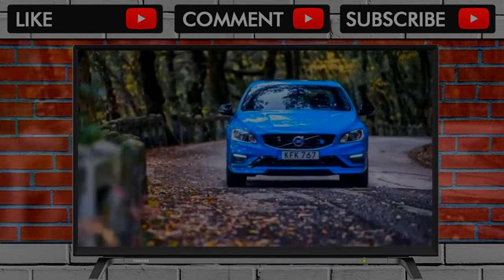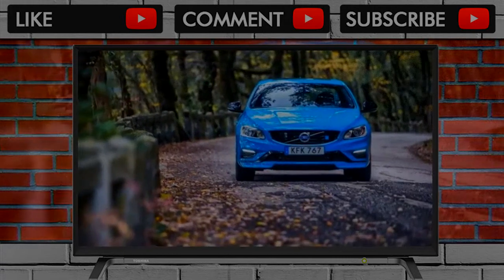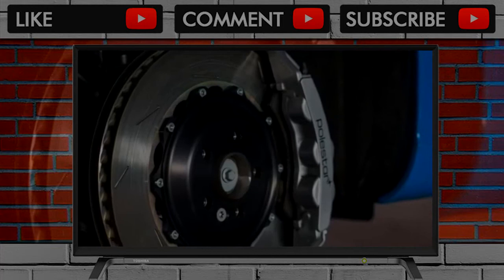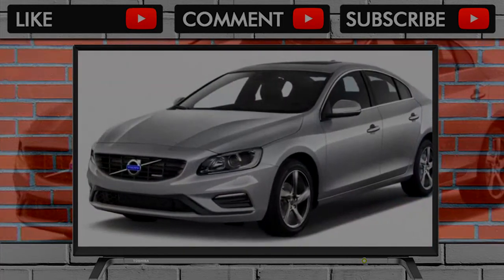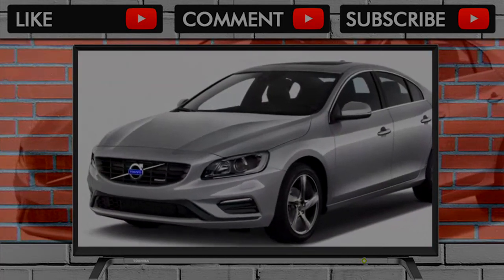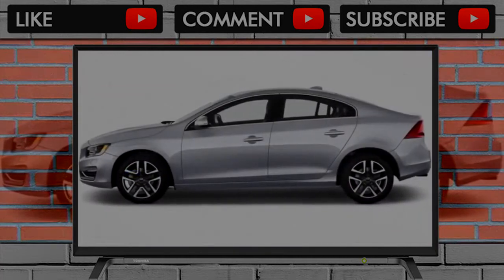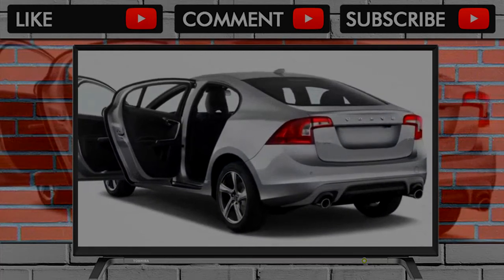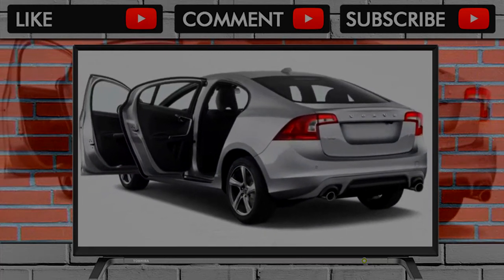Heated front seats are a new and welcome standard feature across the lineup. The standard S60's second row is comfortable for two, albeit with less stretch-out legroom than some rivals — that's corrected in the S60 Inscription, a model originally designed for buyers who prioritize second-row comfort in the Chinese market. Accordingly, the S60 Inscription is actually built in China, while the rest of the lineup comes from Sweden.